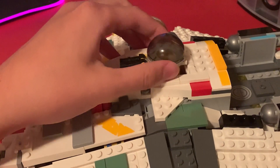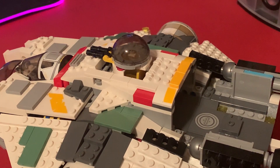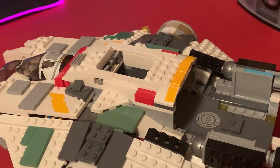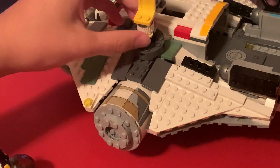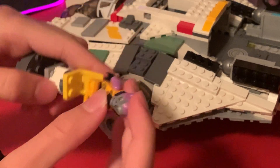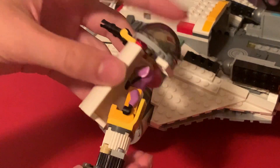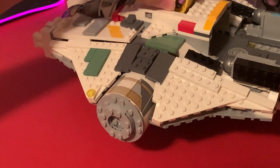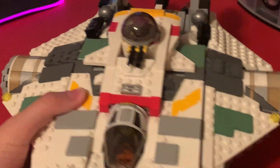The final seat where you can put a minifigure is up here on top. You can basically just take it off — it's just a plain normal seat. Now we can take Zeb; you have to take his weapon off though, and then stick him on the chair right there. You can stick this back on and you can see him a little bit — he kind of looks like he's just peeking out. His whole head doesn't come through, but he's visible.